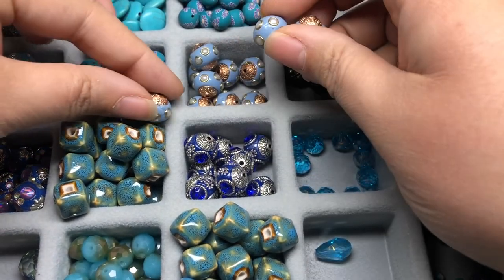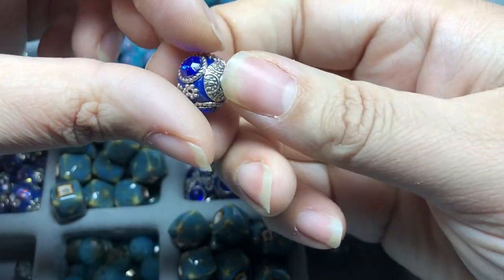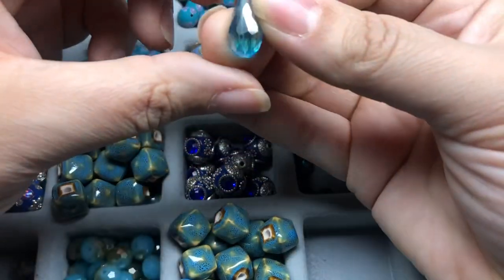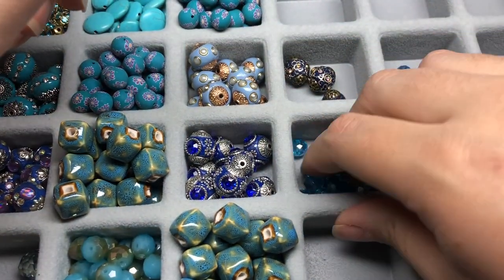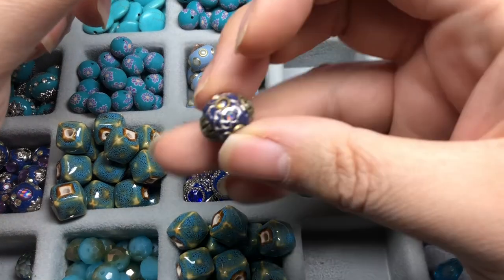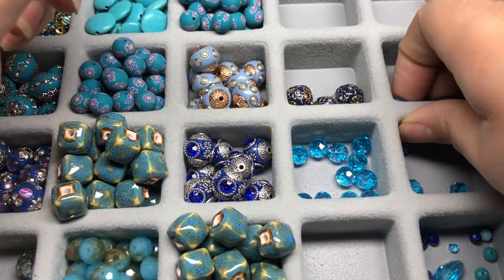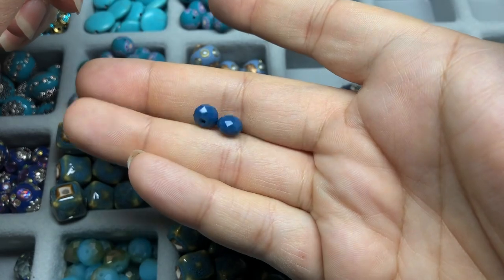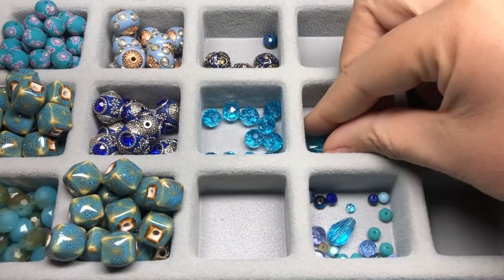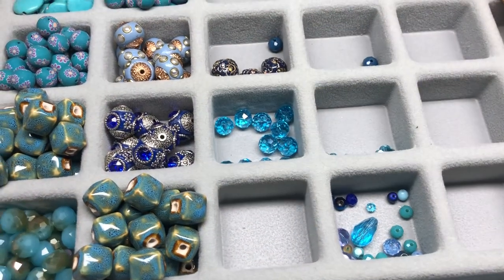I think these periwinkle bohos will be really pretty with some pearls. Then we have some royal blue with beautiful rhinestones on them. Just one of those but it's pretty. Just a few crystal rondelles. This style boho which I think is really cool. A couple of rondelles in a darker blue, and then a little tiny mix. Oh, and these little butterflies - no, they're little flowers! They're so cute, little crystal flowers.